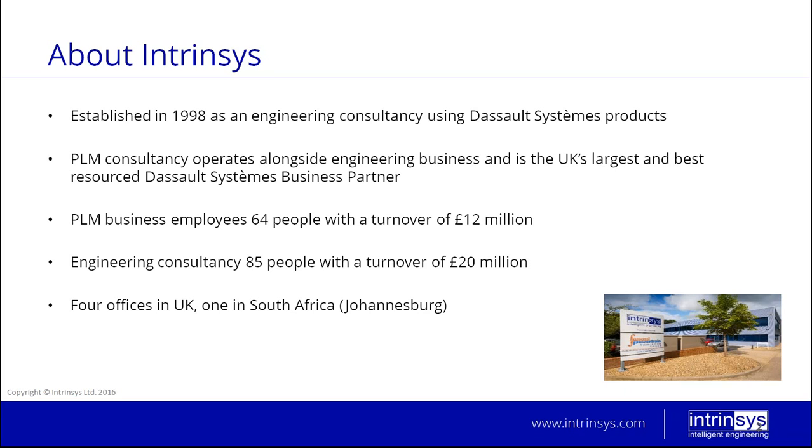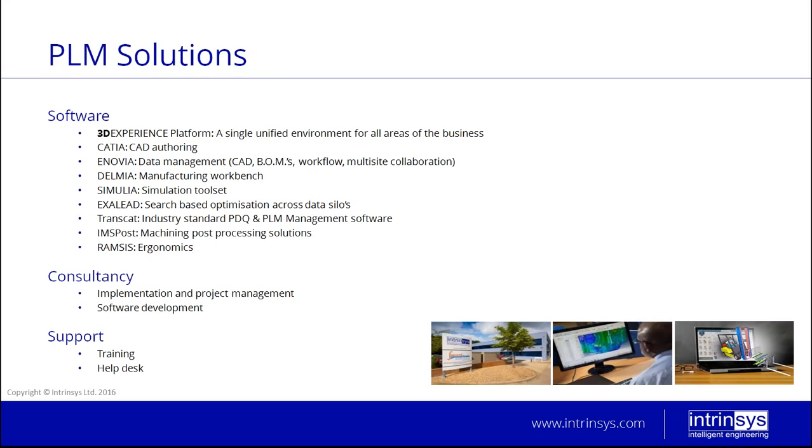We employ about 64 people and have a turnover of about 12 million on the PLM side of the business. The engineering consultancy side employs about 85 people with roughly a turnover of 20 million. We also have four offices in the UK and one office overseas in South Africa — a total of five offices. On the PLM side, we sell software, primarily products like the 3DEXPERIENCE platform, which is a single unified environment incorporating procurement, analysis, design — everything all in one.